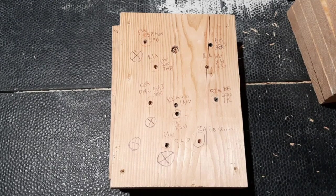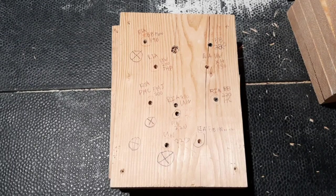Once again, the Brenneke Special Forces Maximum Barrier Penetration Slug — a 2.75 inch, 1.38 ounce slug with an advertised velocity of 1600 feet per second and 3500 foot pounds — only penetrating through two Douglas fir 2x12s. That's about 3 inches of wood.